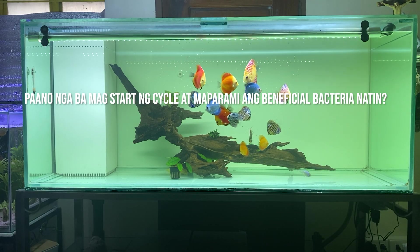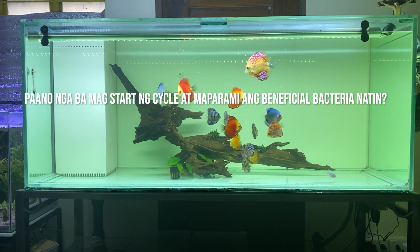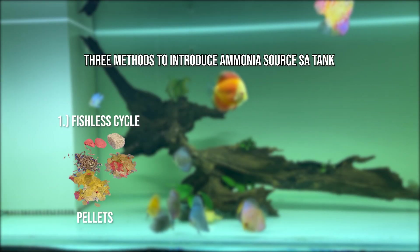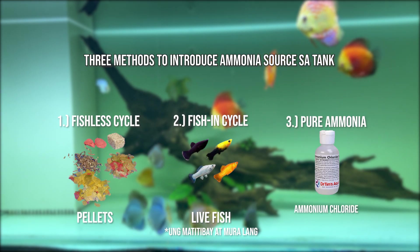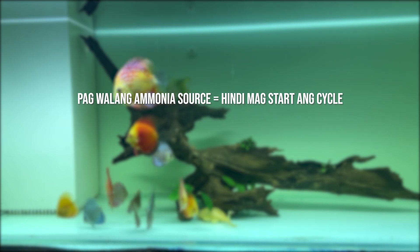Paano tayo mag-start ng cycle para mabuhay at maparami ang beneficial bacteria? Simple lang. Ang una nating kailangan ay isang ammonia source — it could be either pellet, live fish kapag pumupo sila, or pure ammonia in a bottle. Take note na pag wala tayong ammonia source, hindi mag-start ang pag-cycle.